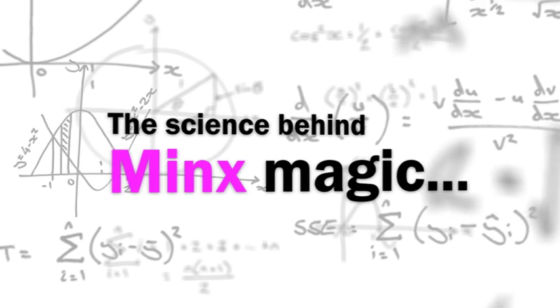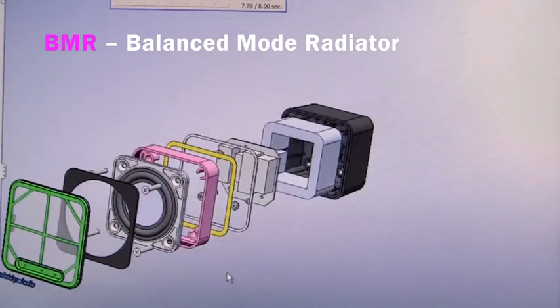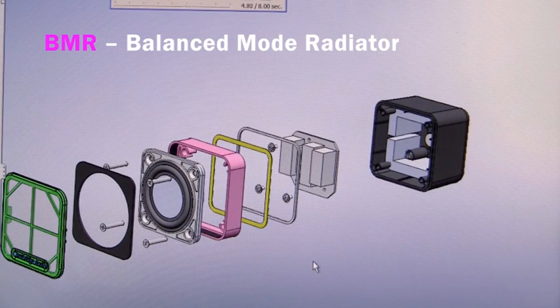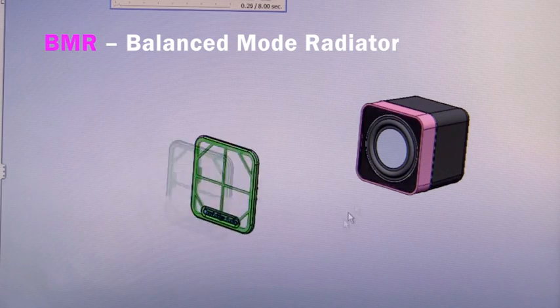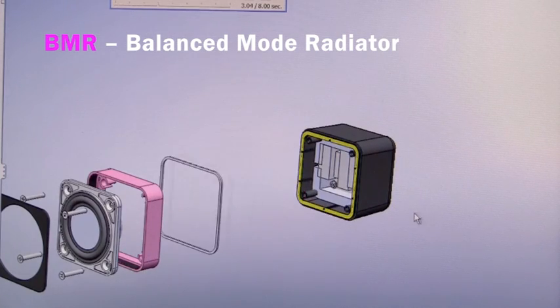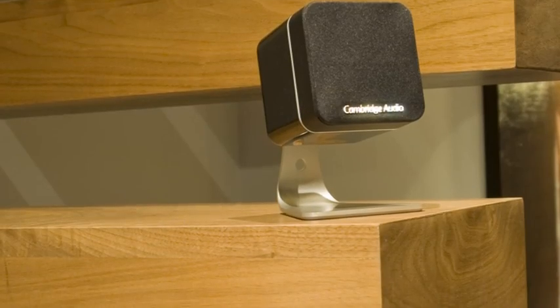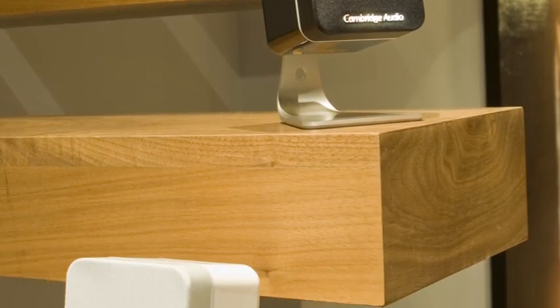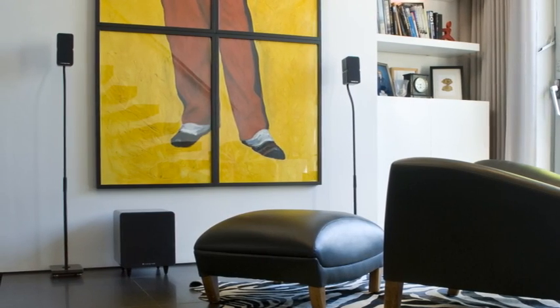But how do MINX satellites sound so amazing? For several years, Cambridge Audio has been researching a way to achieve true audio performance from small cabinets. BMR, or Balanced Mode Radiator, is a revolutionary high-end technology using a single flat panel to produce a wide bandwidth sound with exceptional dispersion. This incredible innovation features in all MINX satellite speakers and is one of the key reasons MINX can deliver so much from such tiny enclosures.